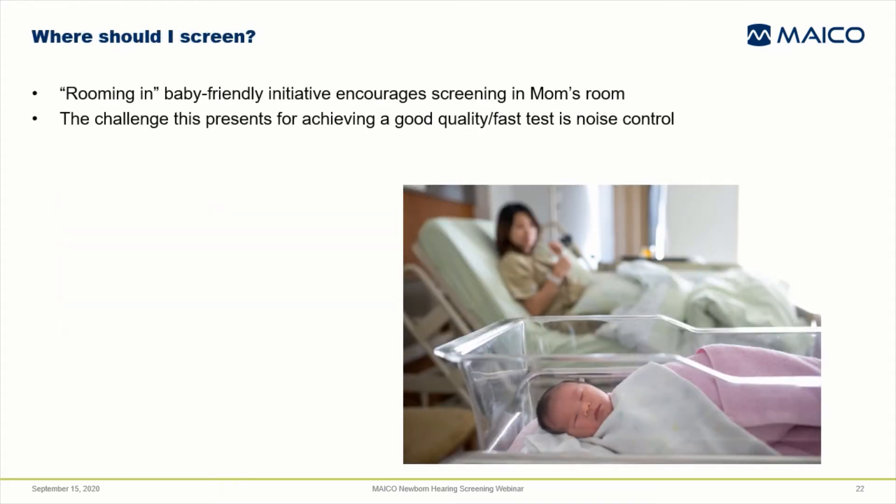Where should the hearing screening be performed? The Baby Friendly Initiative recommends rooming in for newborns with minimal time away from mom. This means that hearing screening is being performed more and more frequently in the mother's room rather than in a nursery or procedure room. Often there's no choice to be made regarding screening location. The challenge, wherever the screening takes place, is to manage conditions in the room so you can achieve a good quality test.